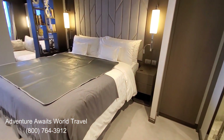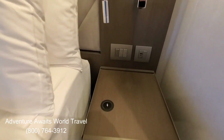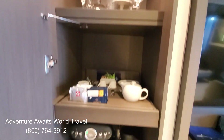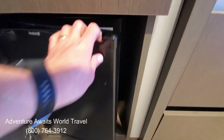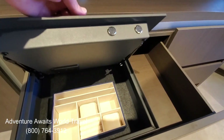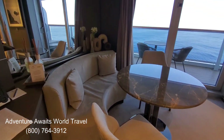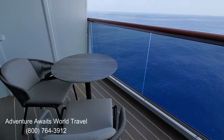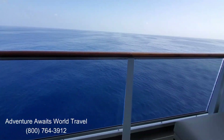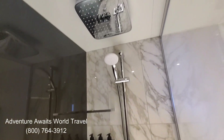Hi everyone, John Matthews here with Adventure Awaits World Travel. This week we get to look at a deluxe penthouse aboard Explora 1, the first ship of Explora Journeys, a new all-suites, all-balconies, all-inclusive luxury cruise line. We will be hosting a distinctive voyage aboard Explora Journeys for seven nights from Rome to Barcelona, departing September 2, 2024, so please join us. If you like our videos, please subscribe to our channel and sign up for the free Adventure Club emails on our website. Thanks!